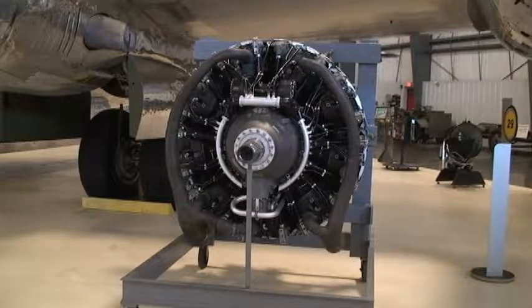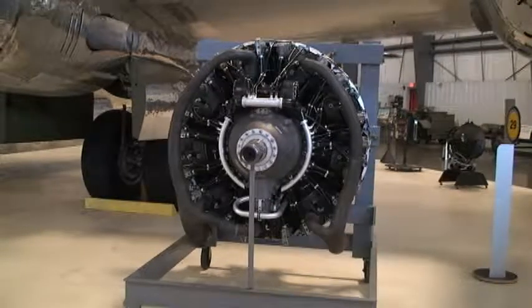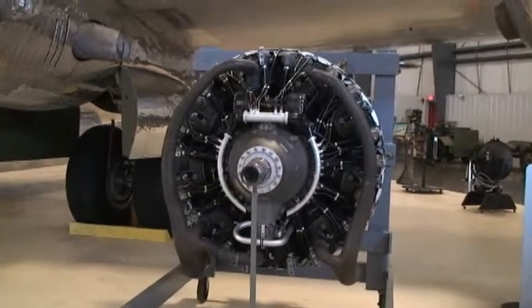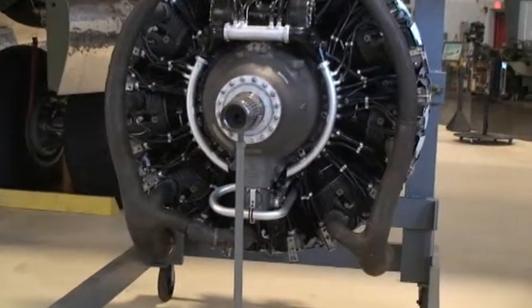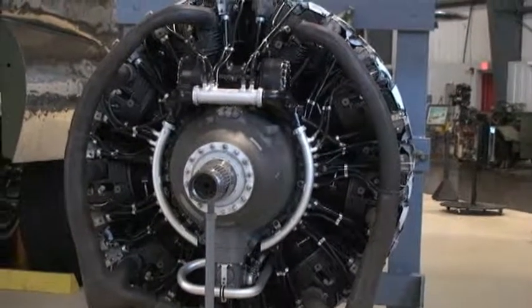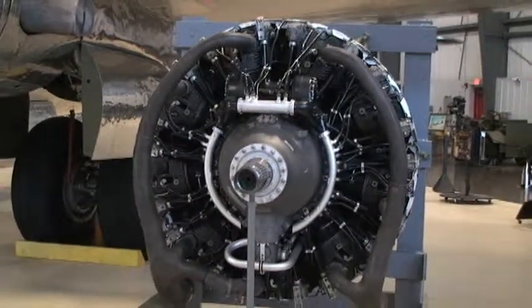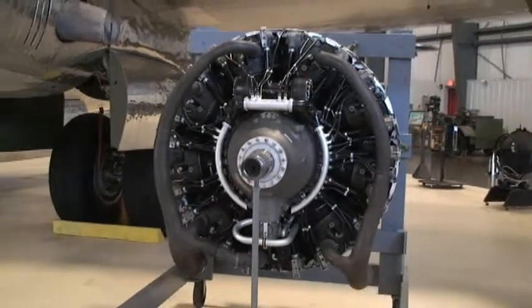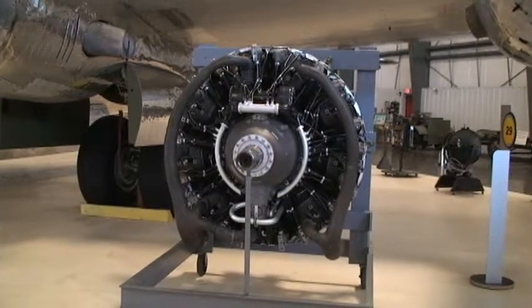Here we have a Wright R-3350 radial engine. The 3350 stood for 3,350 cubic inches. This one is very similar to the ones used on the planes that dropped the atomic bombs — a little later version than the engines in our B-29. The difference is this one is fuel injected, whereas the early engines on our aircraft were carbureted.